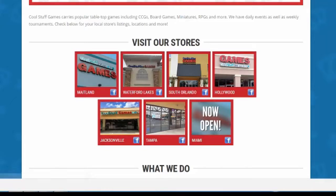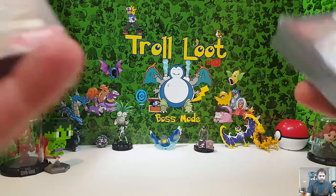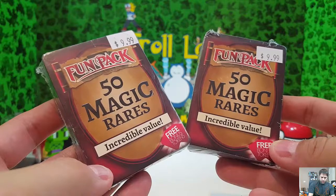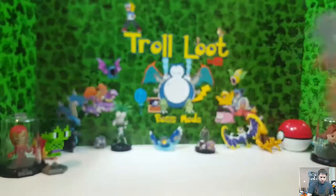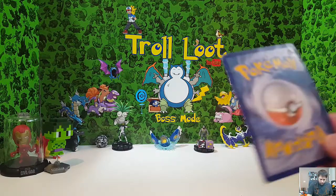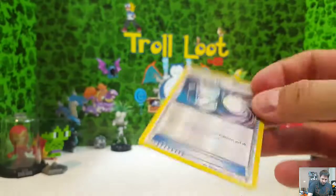I got mine in South Florida. These are ten dollars a piece, and I want to show you a comparison between what we did yesterday with the Pokemon packs and what we have today. I want to see just how different they are. We've got these 50 magic rares — ten dollars a piece — from coolstuffinc.com. These are just over-the-counter cards they had.